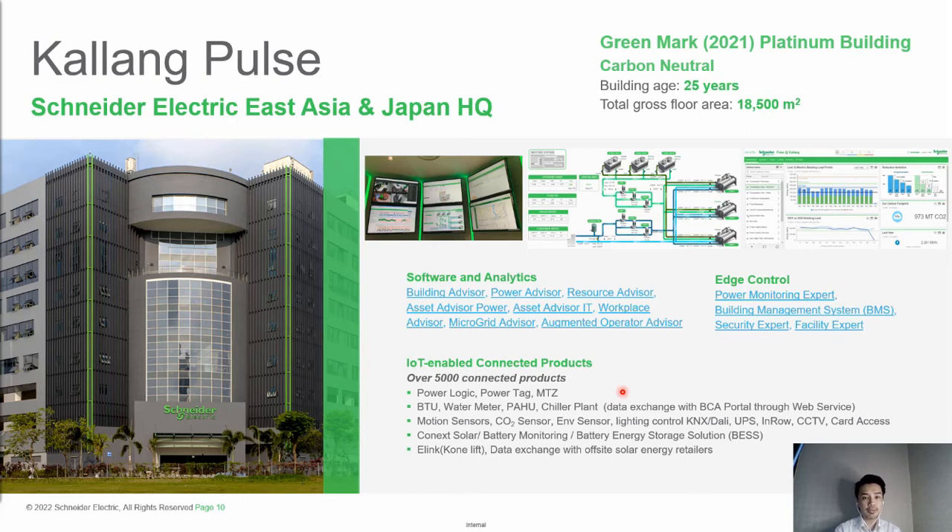The sensors and devices are mostly for monitoring and data analytics. Examples include CCTVs, card access, power tags, and workplace sensors. We also collect mechanical information such as BTUs, water meters, AHUs, and chiller plants. All this data is exchanged via the EcoStruxure portal through web services. The data collected from connected products is sent into the edge control layer, where we deploy monitoring platforms such as our EPMS and BMS, with additional packages for monitoring like Security Expert and Facility Expert.